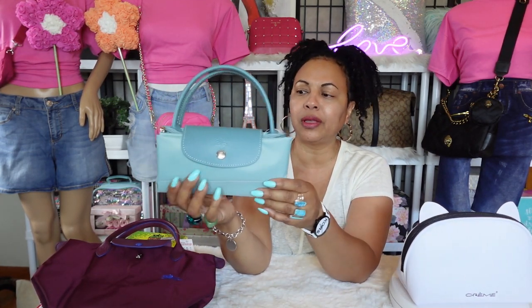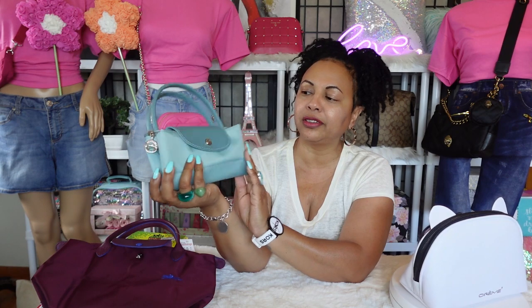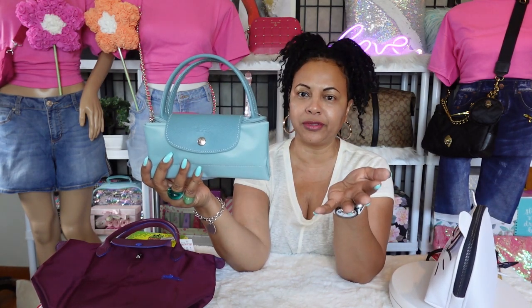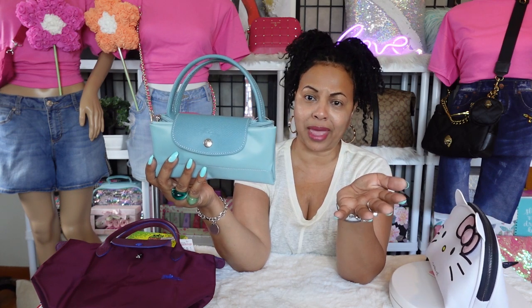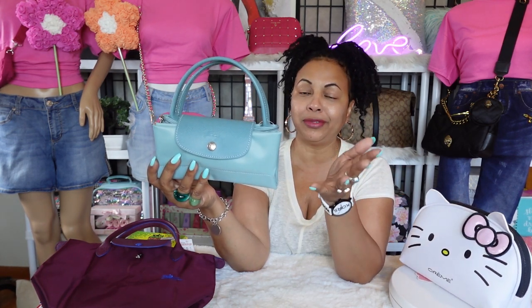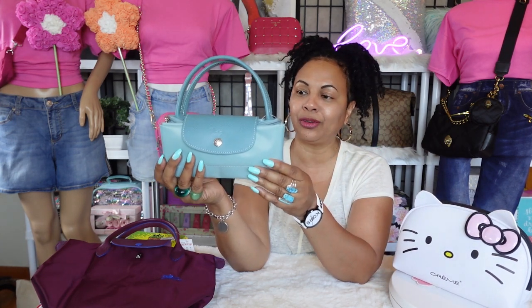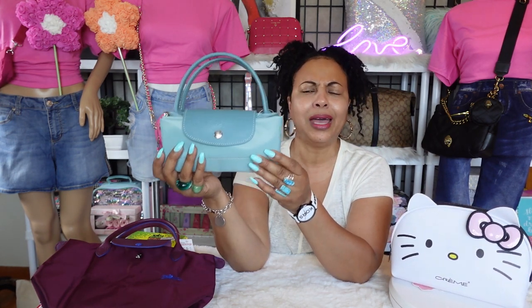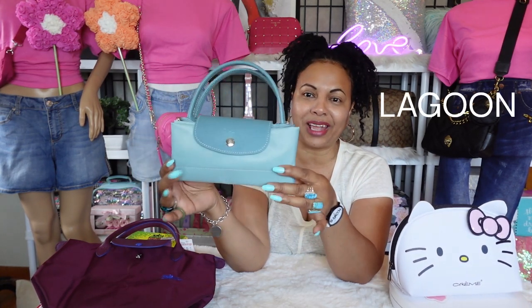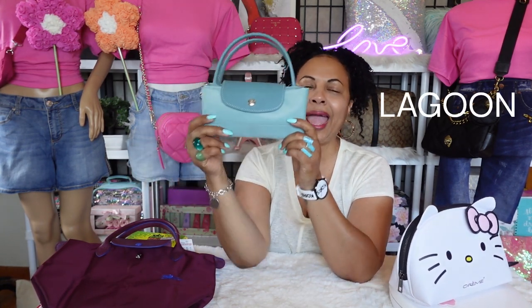I don't know what the name of this color is. I'm going to look it up, because the tag doesn't say exactly. When you purchase from a retailer like TJ Maxx, Marshalls, or Nordstrom Rack, sometimes they don't always give you all the details. I'm going to find out and put the color right here. I just think it's beautiful — it matches my nails today too.